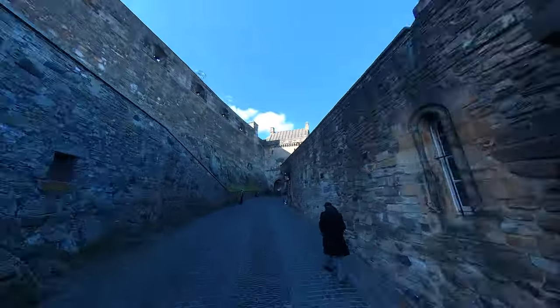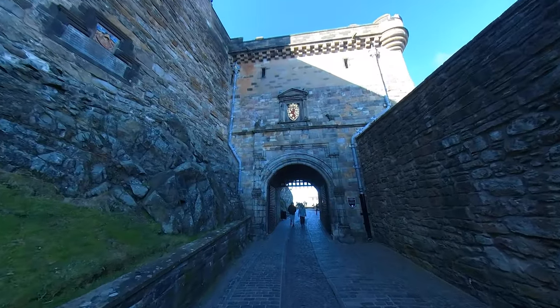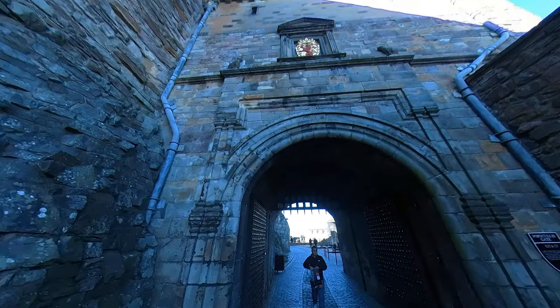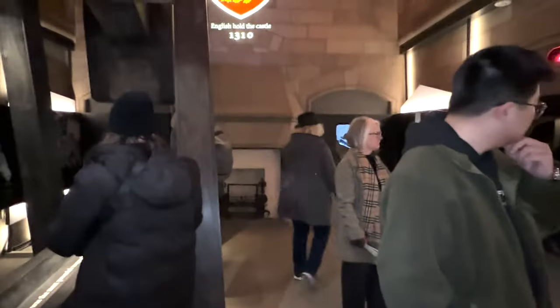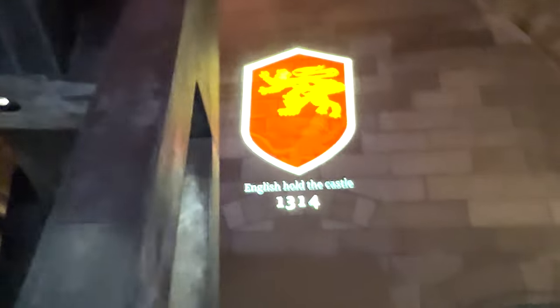You then start heading up the pathway and you'll see Argyle's Tower, which is the actual entrance into Edinburgh Castle. There used to be three doors, now there's only two, and one of them doesn't come down. Argyle's Tower itself is named for the Duke of Argyle, who was sentenced to be beheaded. The night before his execution he had a big party up there with the soldiers, and the next day got his head chopped off. It's got a nice little rundown of the castle history during the Scottish War of Independence — basically what the movie Braveheart is based on.